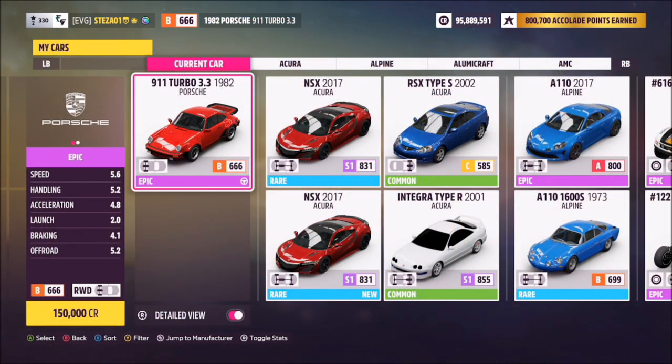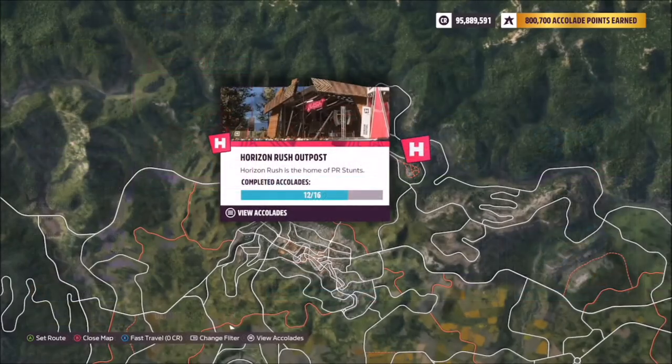This is the 1982 Porsche 911 Turbo 3.3. It will set you back 150,000 credits from the auto show, or you can probably get one cheaper in the auction house.